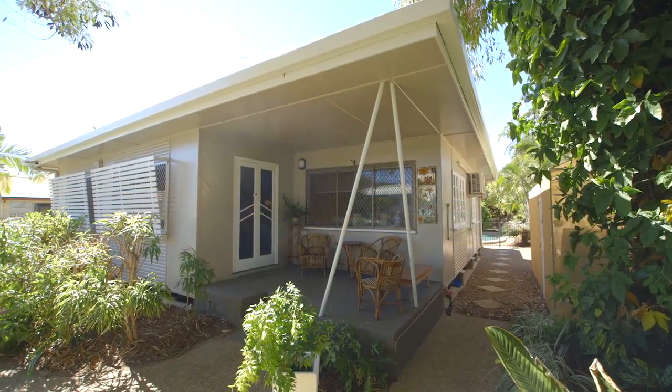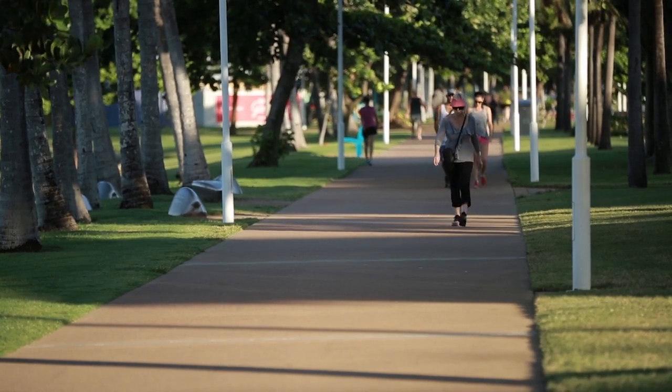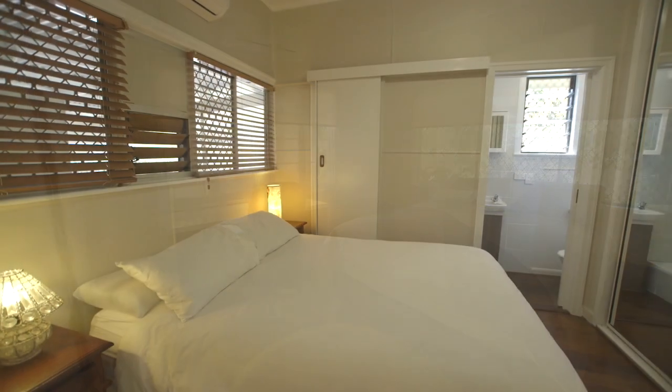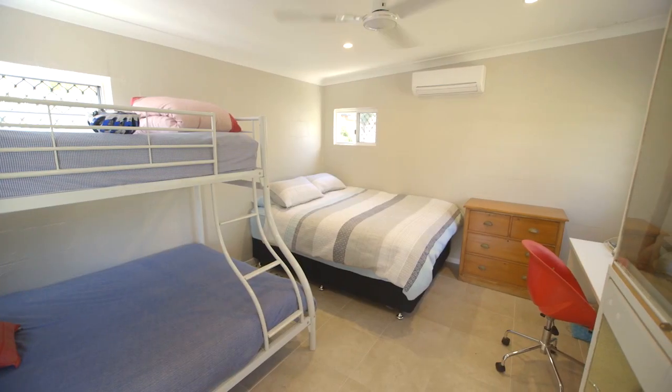19 Elizabeth Street in Aitkenvale, a central suburb of Townsville, North Queensland, is a large 1950s home with all the modern features a growing family needs. With four bedrooms, two bathrooms and multiple living areas, this home really is the epitome of family living.